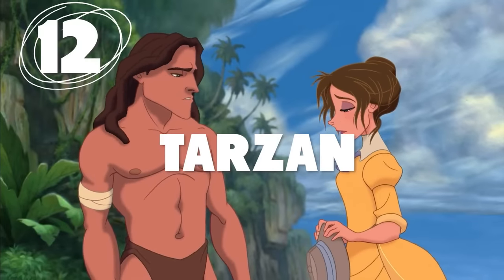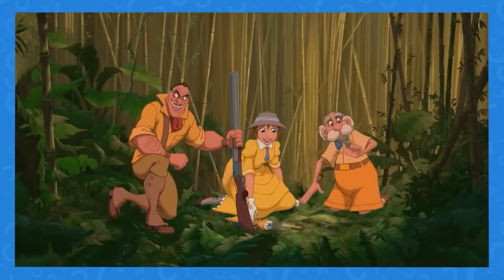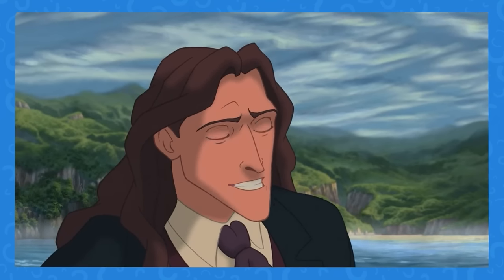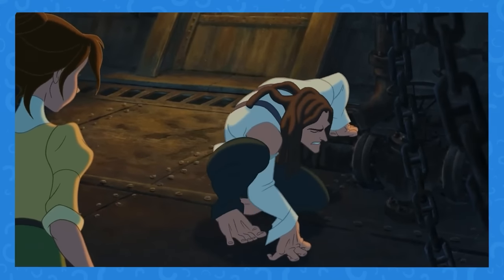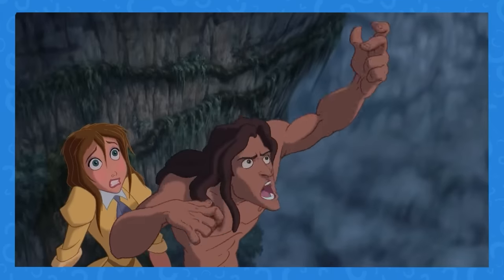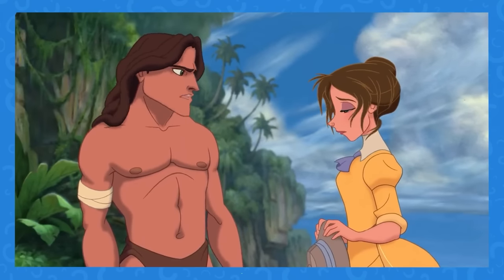Number 12: For a guy who just learned English, he's got a lot of Brooklyn in him. In Tarzan, if Jane and her family are from London and they teach Tarzan English, why does Tarzan speak with an American accent? Not only is his English pretty great, it very clearly has no British accent at all. Seems like an oversight on the part of the voice cast.